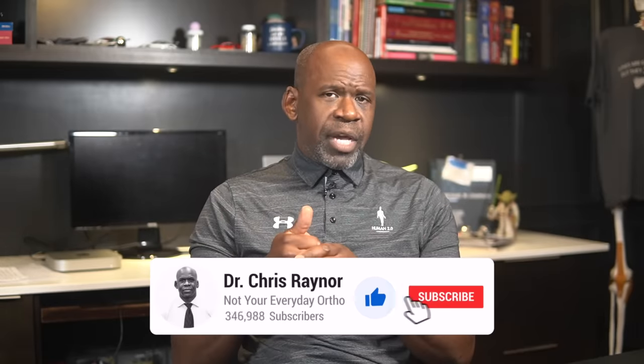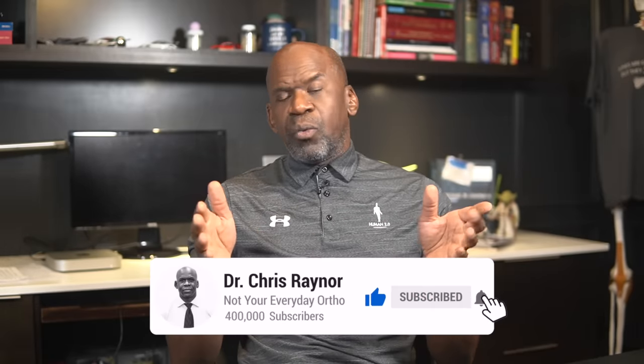Again, my heart goes out to the victims and their families. I hope today's video was informative. Please share your thoughts in the comment section below. If you liked the video, give it a thumbs up and subscribe. And as always, that's been a word from Dr. Chris, Not Your Everyday Ortho, where we see one, do one, teach one.